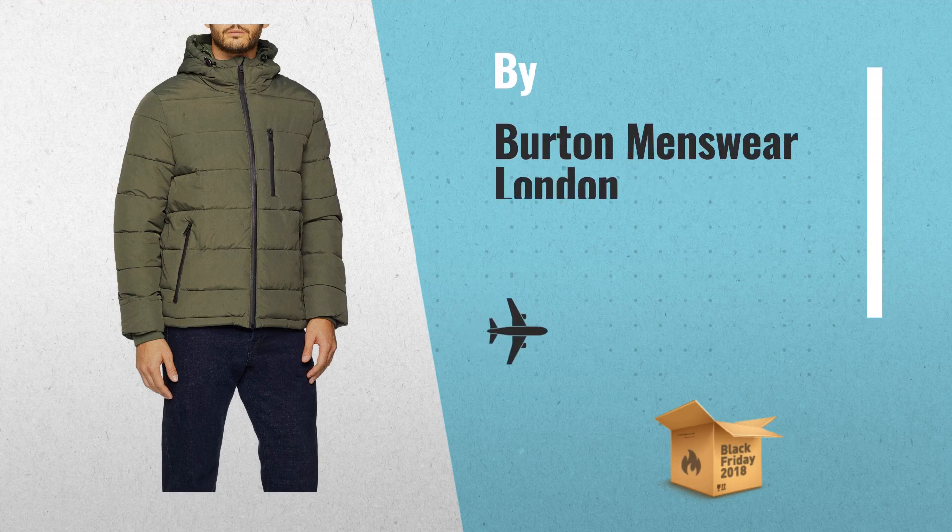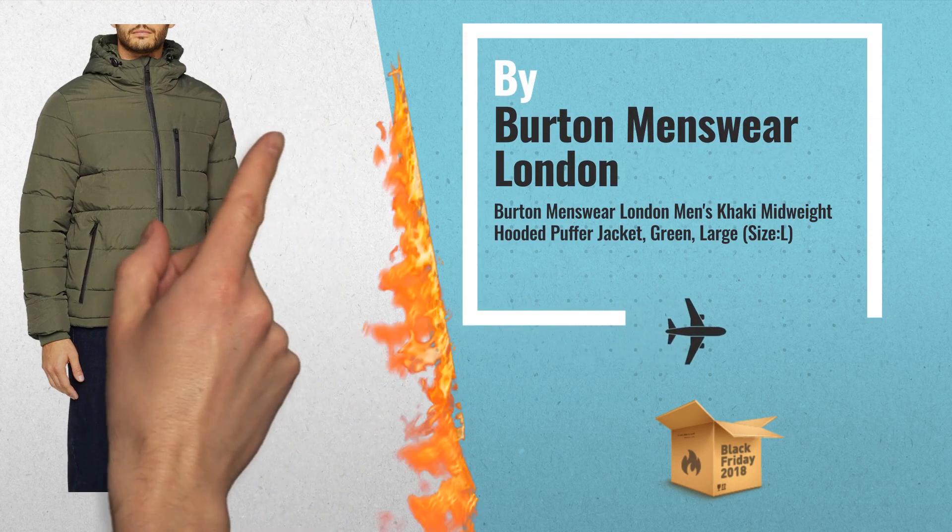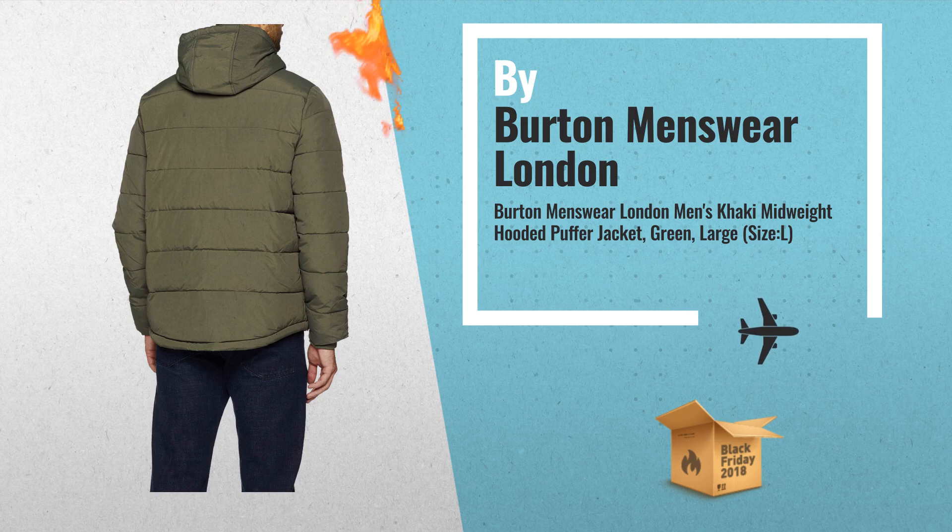Number 1: Men's Khaki, Midweight, Hooded Puffer Jacket, Green, Large, by Burton Menswear London.